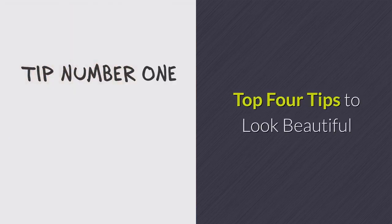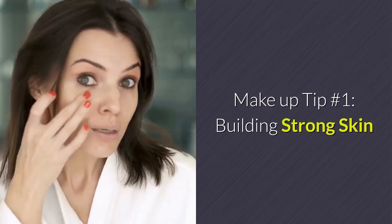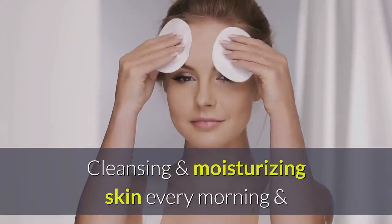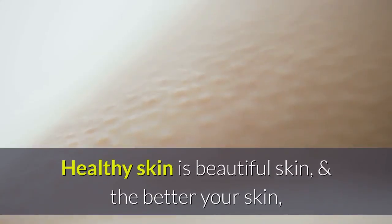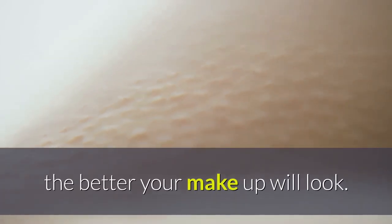Makeup tip number one: building strong skin. Cleansing and moisturizing skin every morning and night are important pieces to the makeup puzzle. Healthy skin is beautiful skin, and the better your skin, the better your makeup will look.